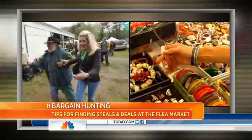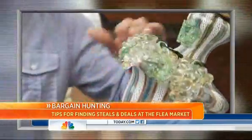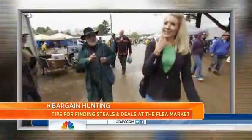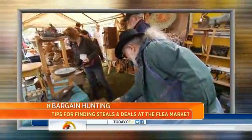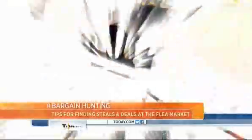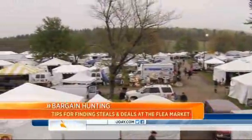These flea market fanatics are highly skilled at hunting for treasures. Their mission: to find a real gem at the lowest price they can negotiate. We asked Miller Gaffney, an art aficionado, and John Bruno, an antique junkie, to meet us at the Brimfield Flea Market in Massachusetts, one of the largest flea markets in the country.